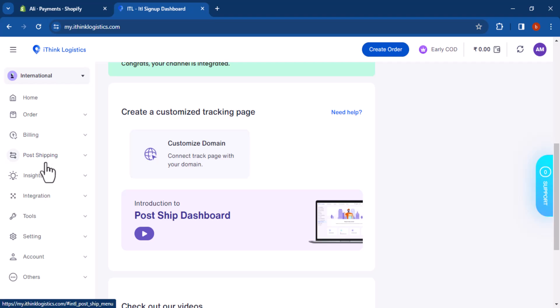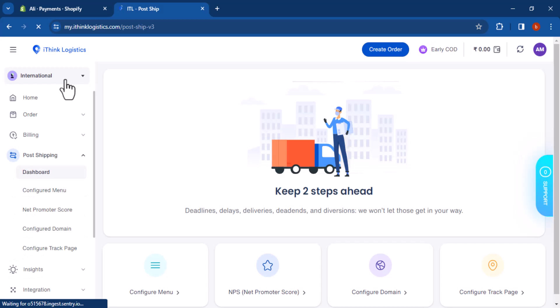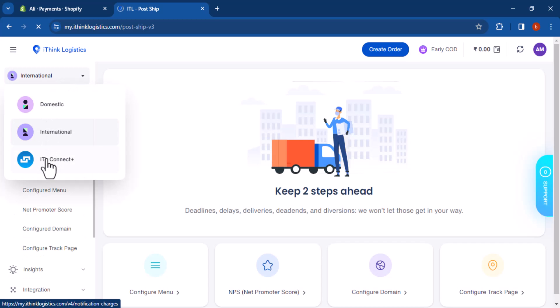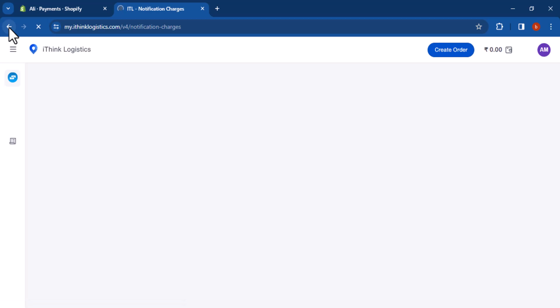International shipping: iThink Logistics can ship packages to over 220 countries and territories. Warehousing and distribution: iThink Logistics can store and distribute your products from warehouses around the world. Supply chain management: iThink Logistics can help you manage your entire supply chain from sourcing to delivery.